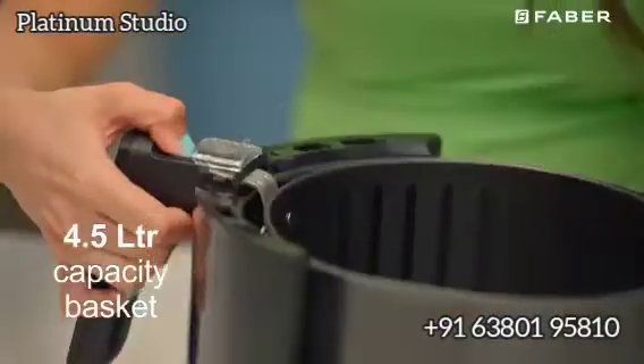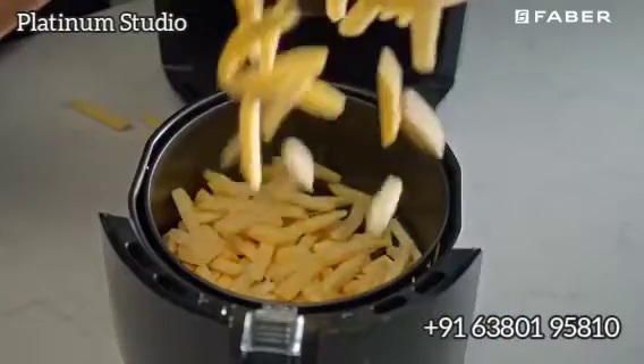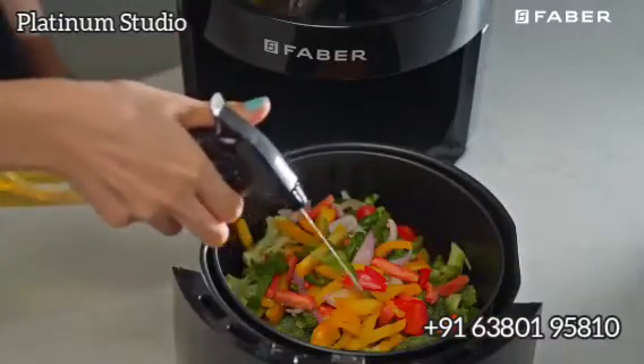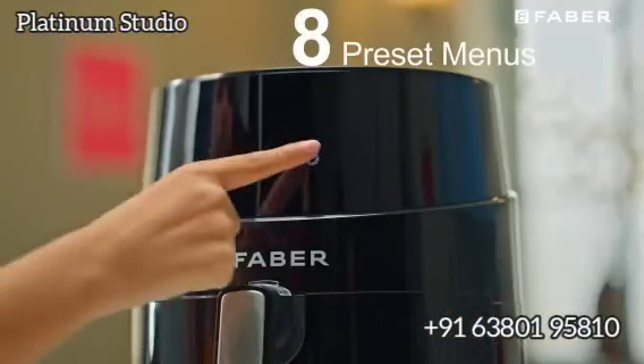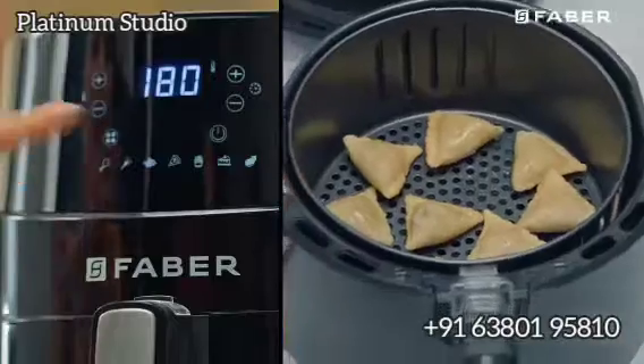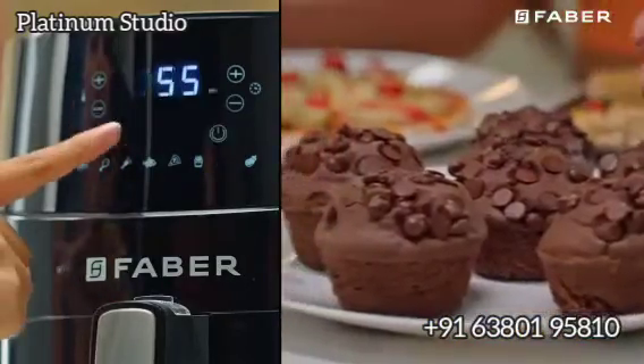The 4.5 litre capacity basket helps you cook frozen fries, meals and a variety of them, keeping your family in mind. 8 programs in the preset menu include frozen snacks, meat, fish, cake and even grilled veggies.